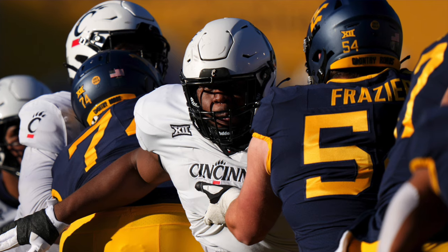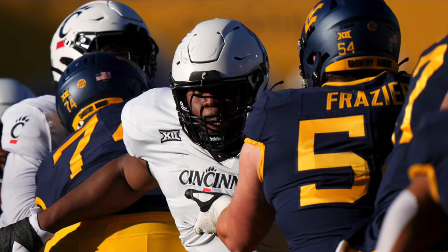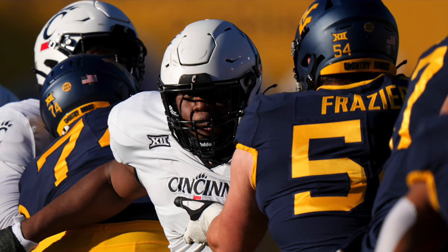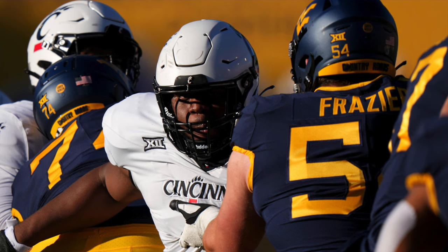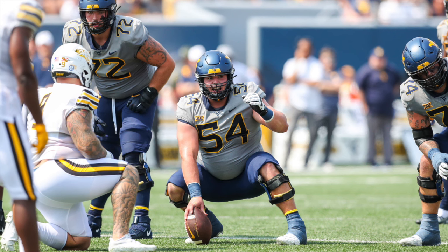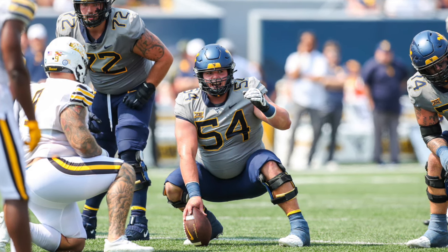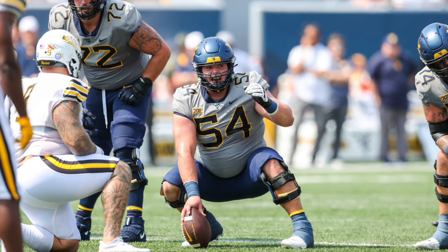Frazier gets up field really quickly to the second level in the run game. He's definitely a much stronger run blocker than he is a pass protector — that's something that's definitely noticeable. On the cons side, his hand placement in the passing game causes him to get beat quite often. His pad level is not always in the right spot, which is also why his pass blocking struggles, though hopefully that's something that can be coached up.